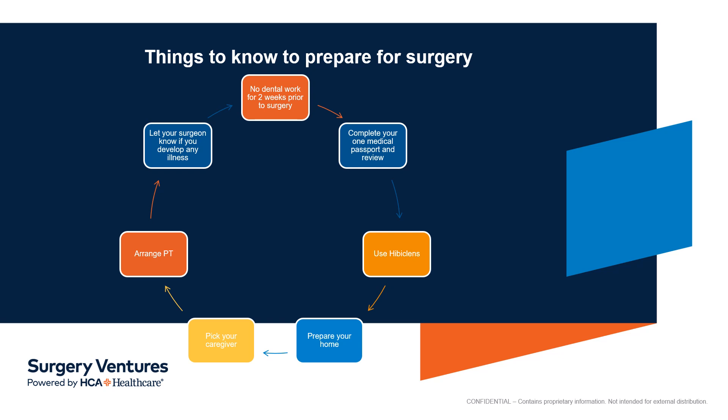Things that need to be done to prepare for surgery. First, complete your One Medical Passport online at your earliest convenience. This is your pre-registration and medical history. The website is SCKCMO.com — just follow the pre-registration links. If you need help with this, please call me, Kate, at 816-995-3140.